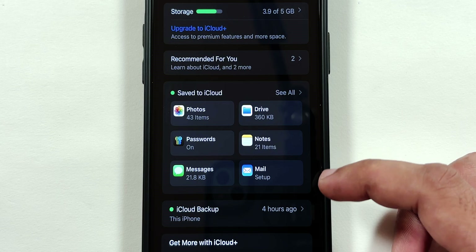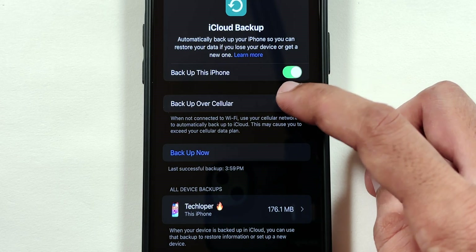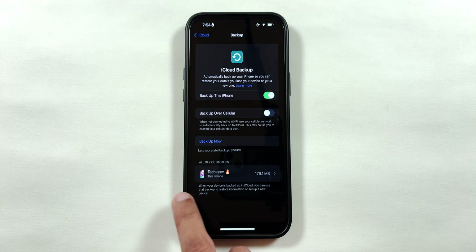Select the iCloud menu and tap on iCloud Backup. Disable the Backup over Cellular option to avoid battery drain and use Wi-Fi instead.